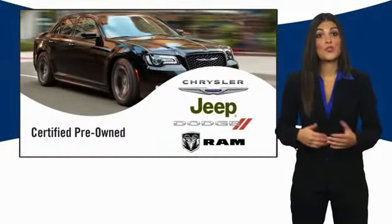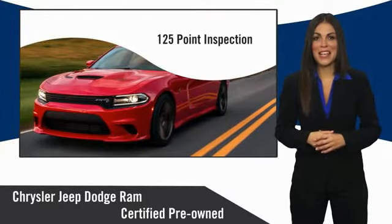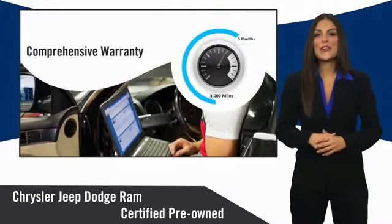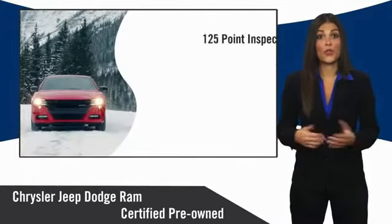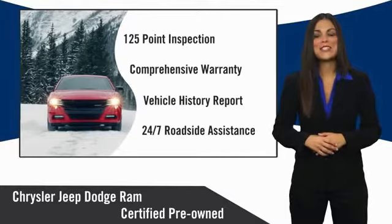All Chrysler Group certified pre-owned vehicles pass a stringent inspection process guaranteeing that only the finest vehicles get certified. Ask your dealer about available lifetime warranty upgrades. Chrysler Group certified pre-owned vehicles, the smart choice. Factory backed to go the distance.